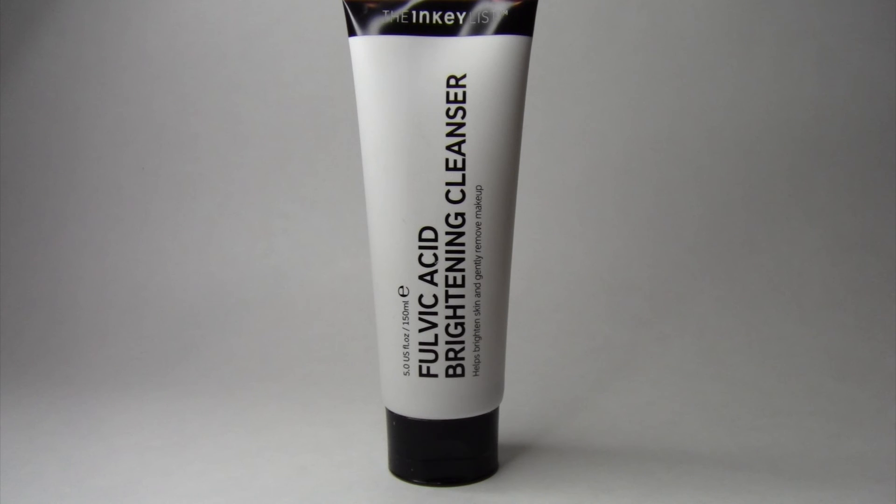Overall, such an amazing cleanser for a really great price. I absolutely love this brand — I've used other products from them and I really like them, so this brand definitely does not disappoint. If you're interested in trying this out, I highly recommend you do so. Hopefully it works for you, and just because a product works really great for me, it's not guaranteed it's going to work the exact same way for you, but hopefully it does and you really enjoy using it.